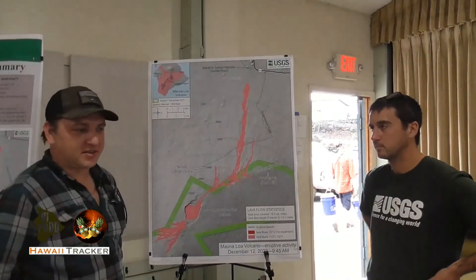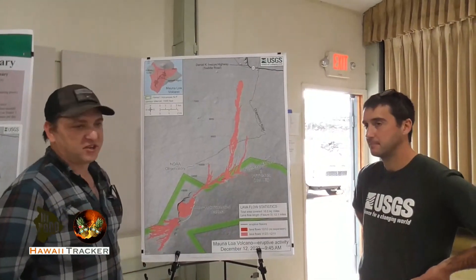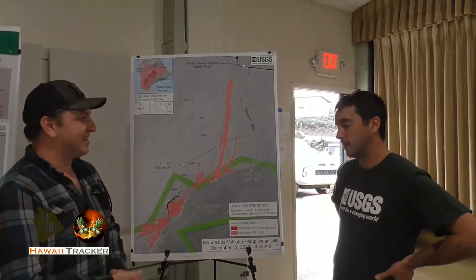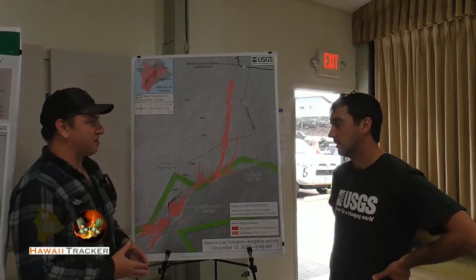We are joined now by Mike Zahler. He does the GIS up at USGS HVO. Good guy, been around since I met him in 2018 out on the lava flow. And here we are today looking at another eruption.